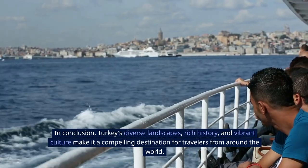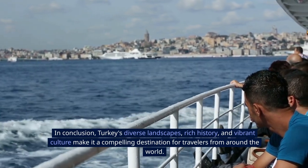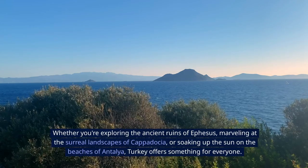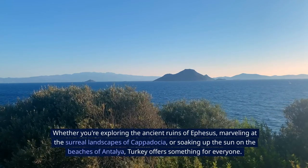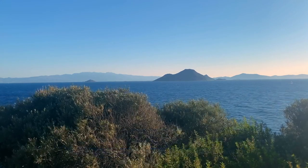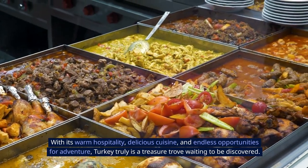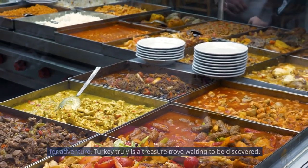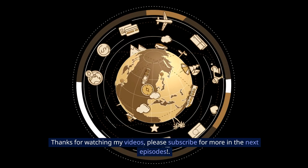In conclusion, Turkey's diverse landscapes, rich history, and vibrant culture make it a compelling destination for travelers from around the world. Whether you're exploring the ancient ruins of Ephesus, marveling at the surreal landscapes of Cappadocia, or soaking up the sun on the beaches of Antalya, Turkey offers something for everyone. With its warm hospitality, delicious cuisine, and endless opportunities for adventure, Turkey truly is a treasure trove waiting to be discovered. Thanks for watching my videos, please subscribe for more in the next episodes.